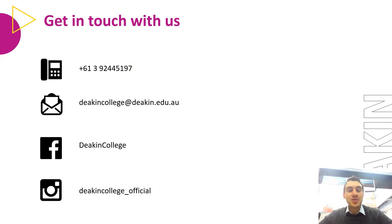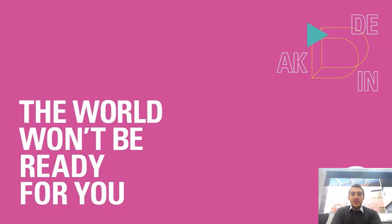If you want to get in touch with us, please feel free to do so. You can call us on +61 3 9244 5197. Our email address is deakincollege@deakin.edu.au. Check out our socials — Deakin College on Facebook and deakincollege_official on Instagram. We're also on TikTok. We hope you're excited about your future studies and we hope to see you on campus next year.